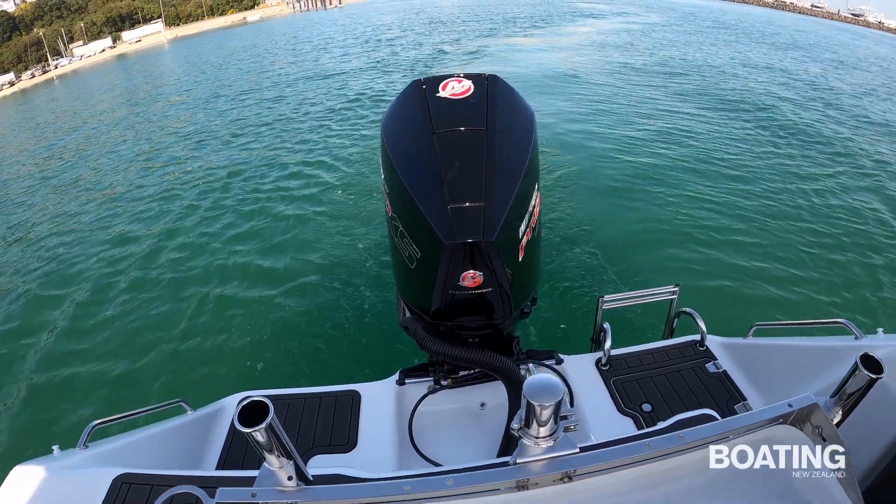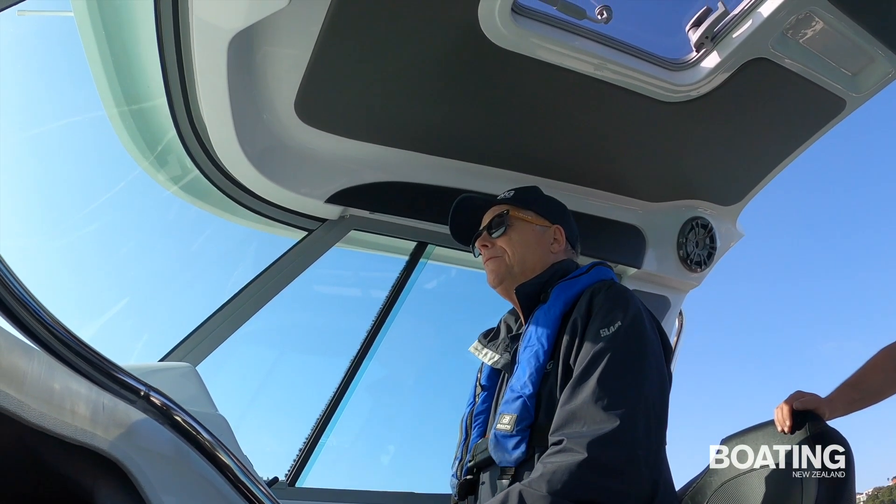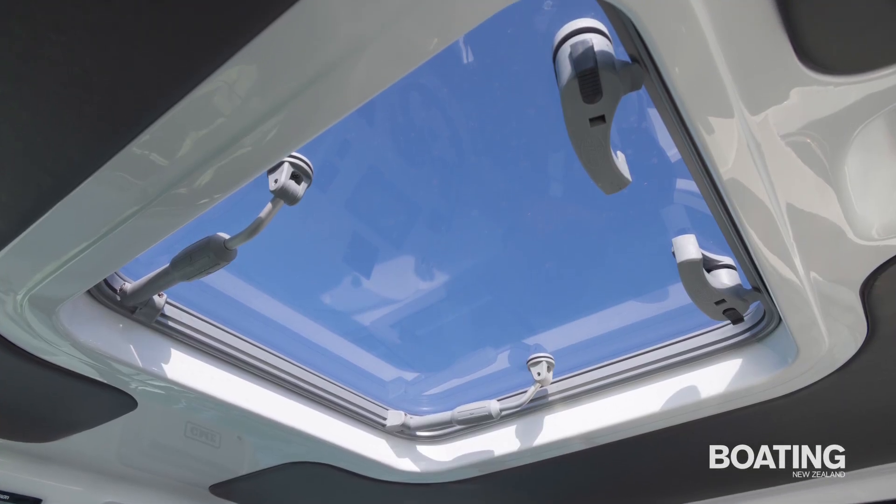The step-through and boarding ladder are on the starboard side. The hardtop features a vinyl roof lining and vinyl panels around large sliding glass side windows, plus an opening skylight for light and air.